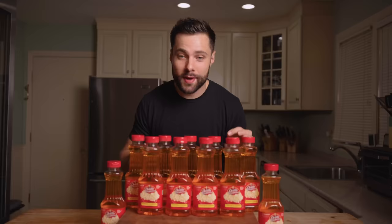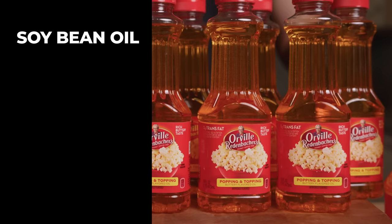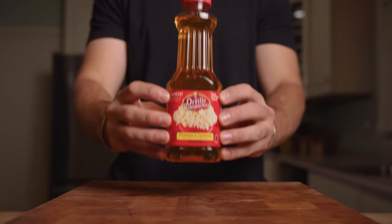Okay, so here we have our army of movie theater butter, and the first thing I noticed, which is very shocking, is that this stuff isn't even butter. Let's check out these ingredients. So we have soybean oil, artificial flavor, and beta carotene for color — none of which is butter.